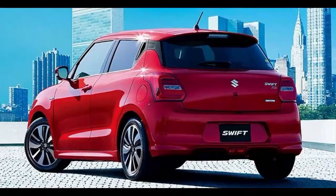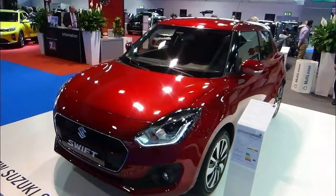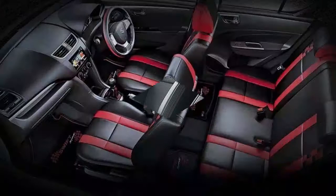There are two engine options: a 90 PS 1.2-liter Dual Jet petrol, as seen in the previous Swift, and a 111 PS 1.0-liter Booster Jet petrol. The 1.2 is revvy and enjoyable, but the Booster Jet is even better, with the same free-revving character plus an added injection of punchy mid-range torque.